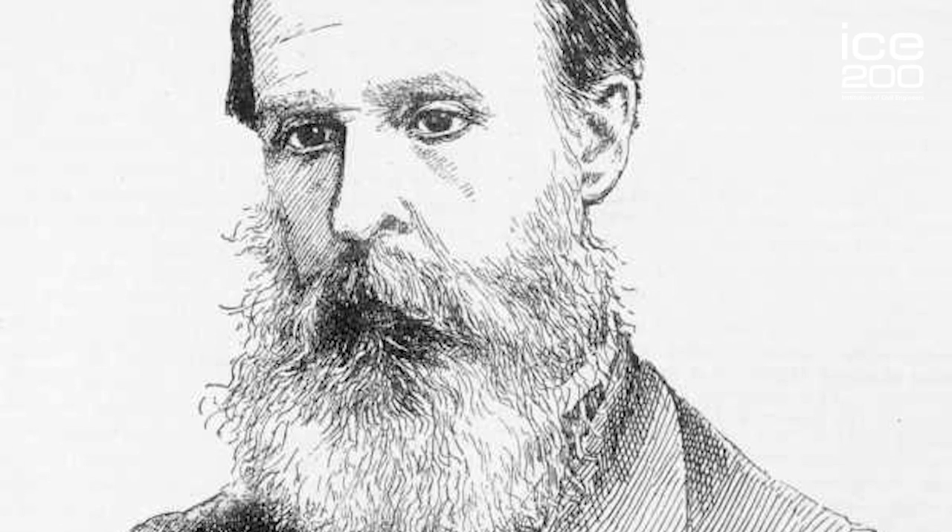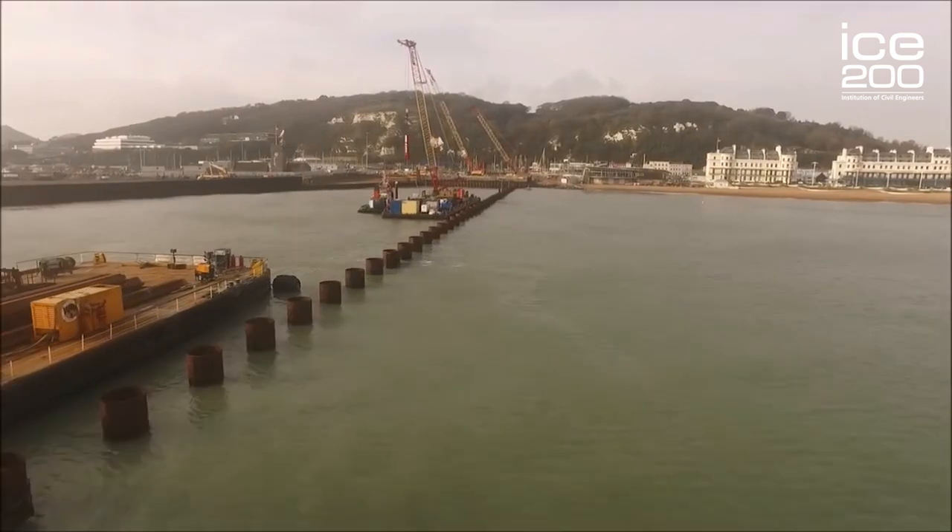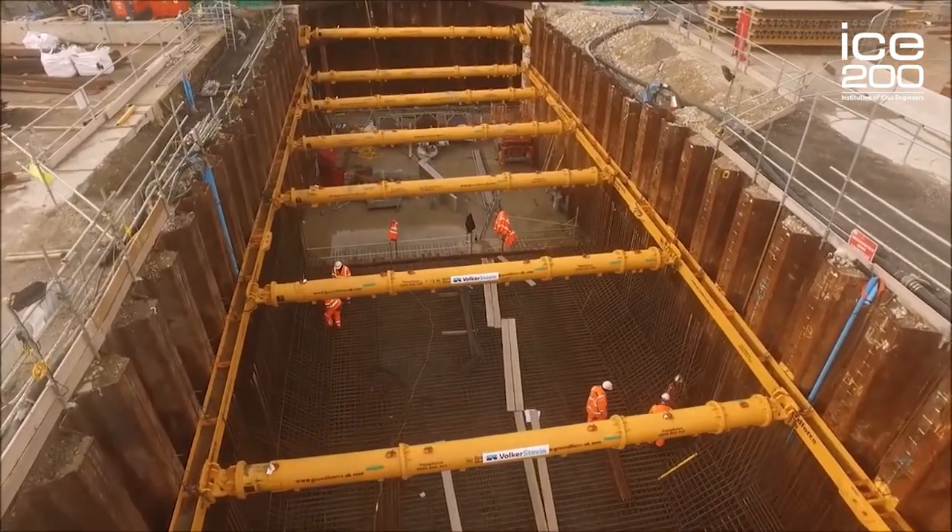Later, Sir John Coode and Sir John Hawkshaw, again both presidents of the ICE, were involved in the design and construction of the outer arms and the breakwater, which created the large outer harbour that we see today and in which we're building the DWDR.